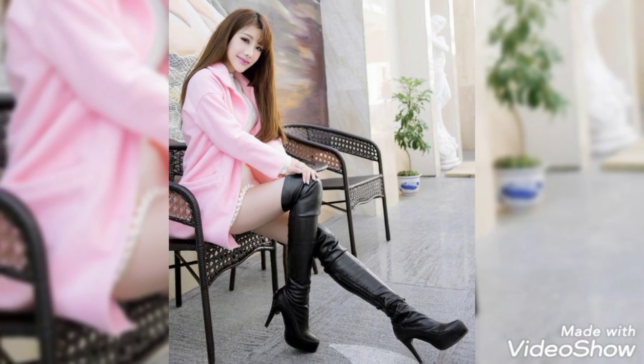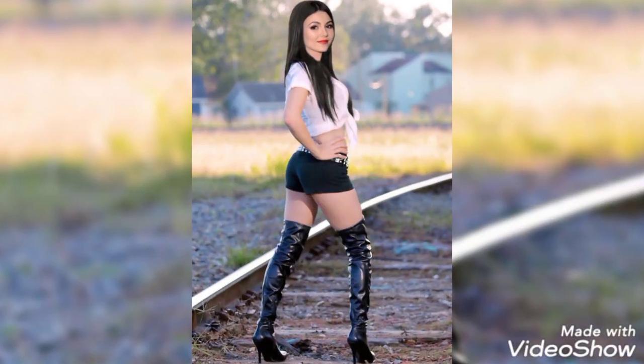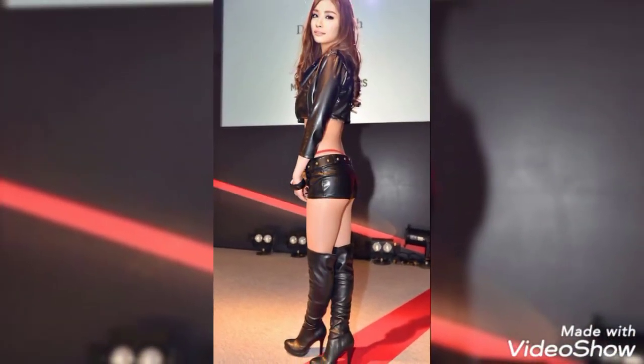You can purchase these types of leather thigh high-heel boots at a reasonable price. Please keep watching for my latest upcoming videos. Thanks for watching and take care.